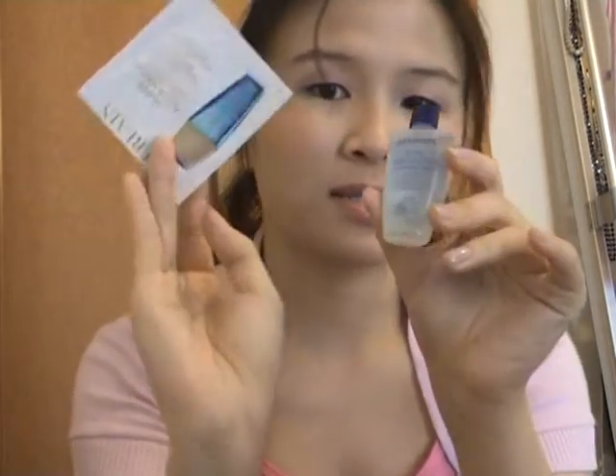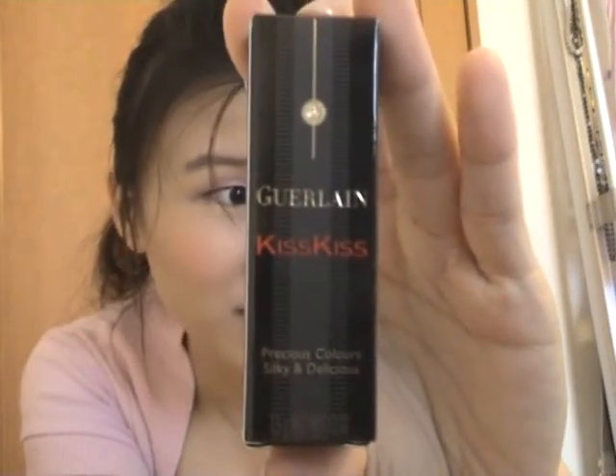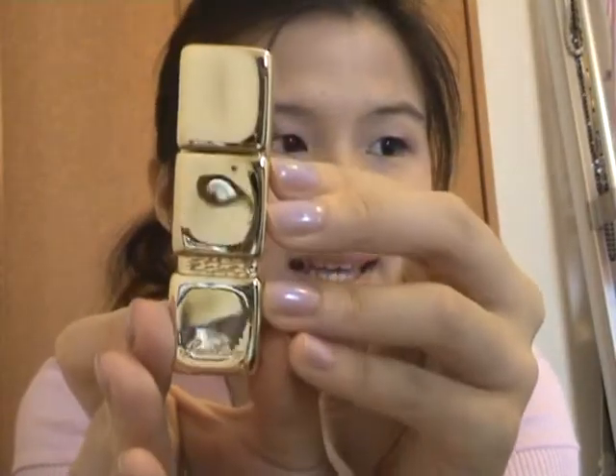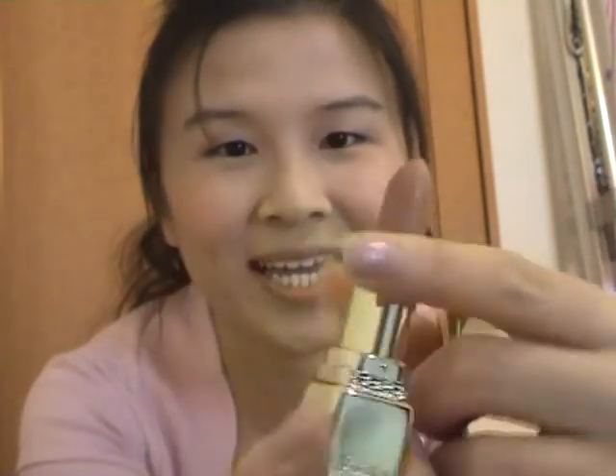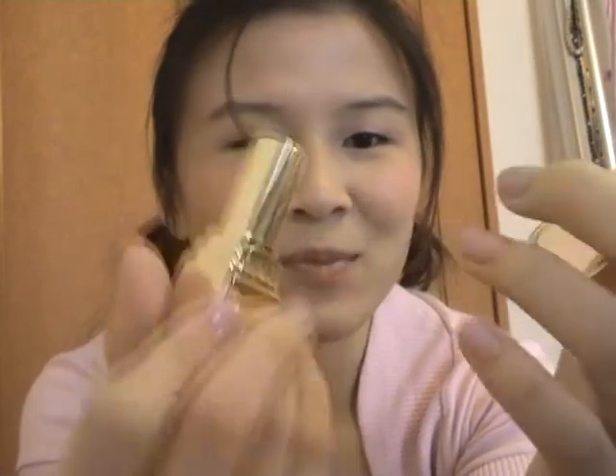I went to Guerlain and again got a big carrier bag, but I only got one item. The sales assistant was kind enough to pop in some sample-size skincare products as well. I got the Guerlain Kiss Kiss lipstick — look how pretty this is! It's nude again, a baby nude. I think I'm going to have tons of the same colors.